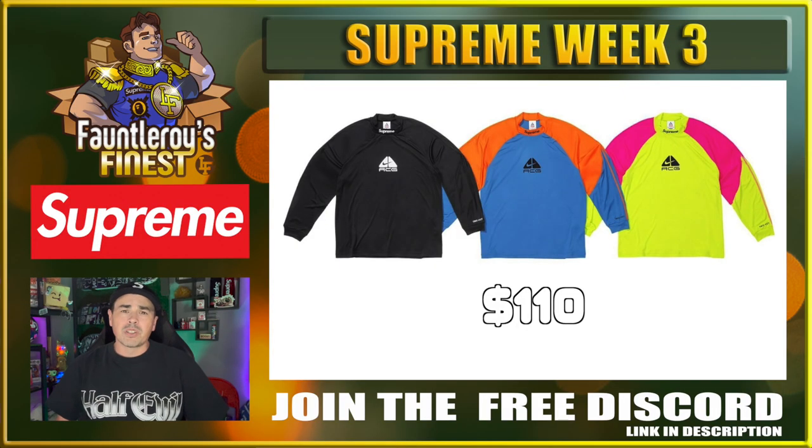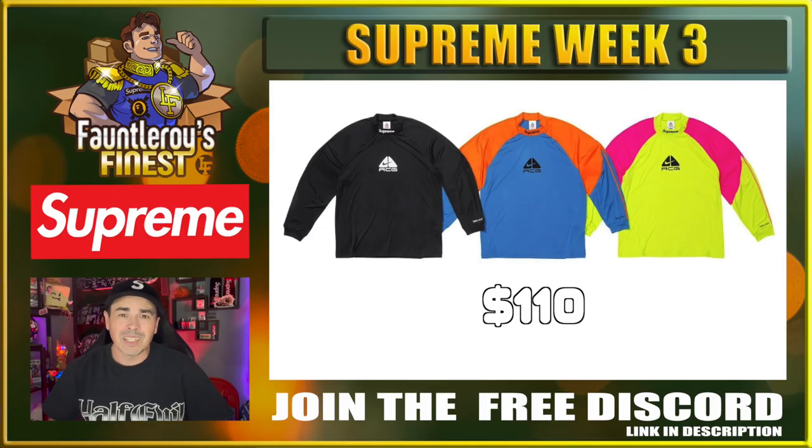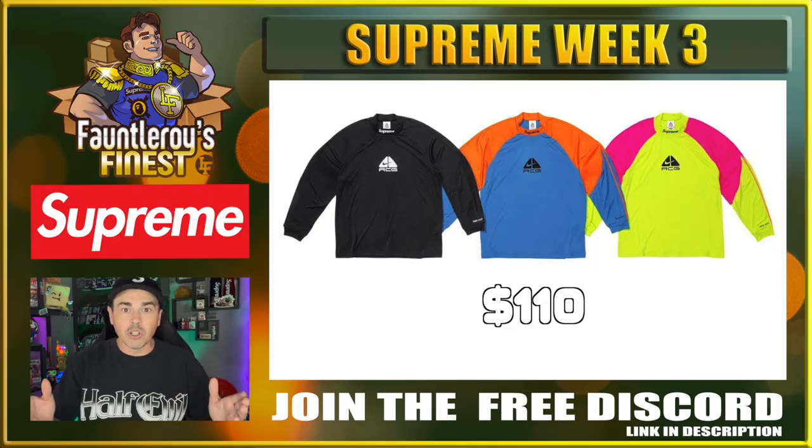Next up is the first of the Supreme ACG things, and this is a cyclist jersey. Supreme, listen to me, please — stop with the cycling crap. Nobody cares. Nobody here cares about cycling. If you were going to go for this, the black colorway isn't too bad. But again, it is a cycling jersey, so just step away and move along.